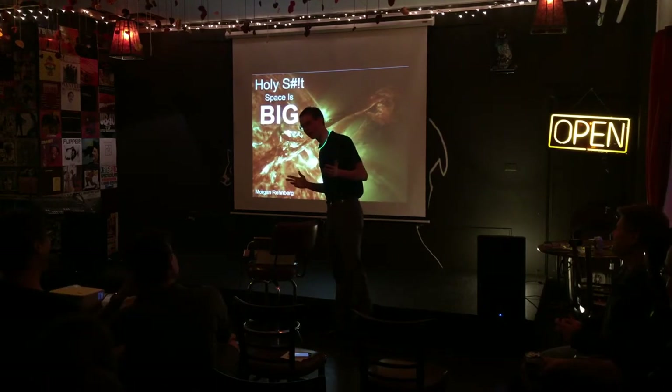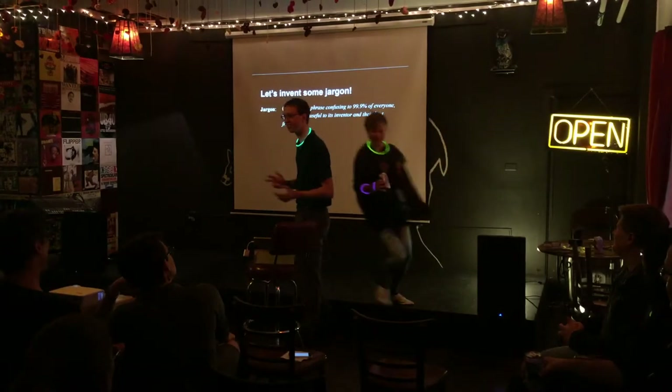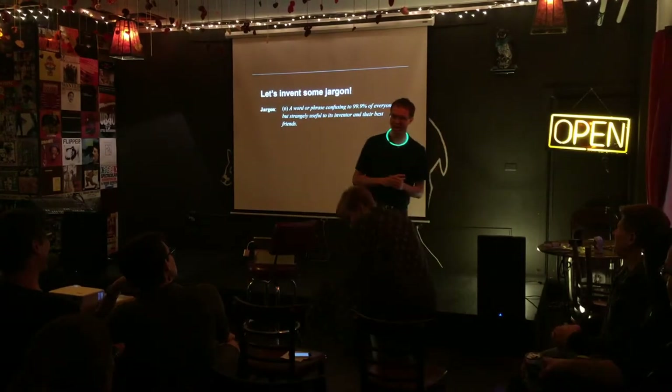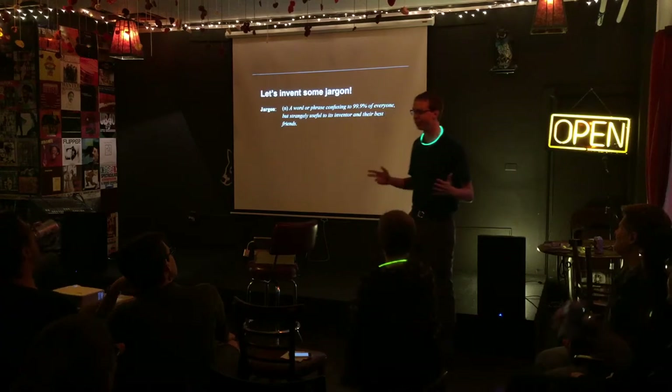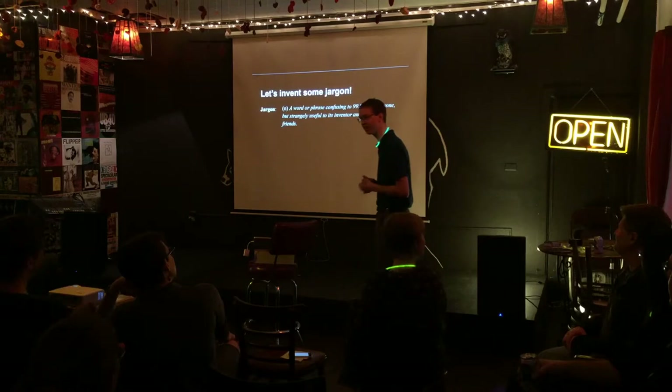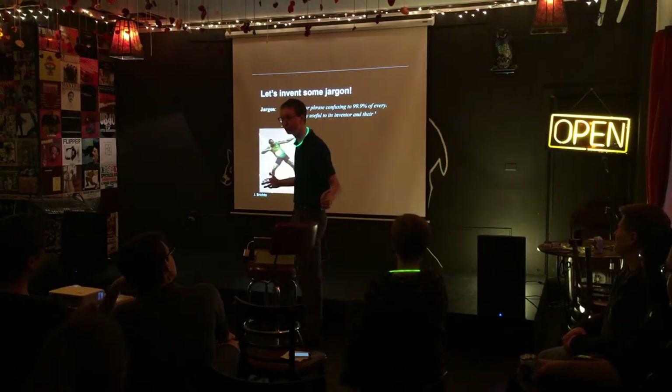If you're a scientist and you're going to talk about something, you are going to make up some jargon. I'd like to start tonight by making up a whole new word. And like most new words, and especially most science jargon, it comes from something seemingly random. In this case, Usain Bolt.